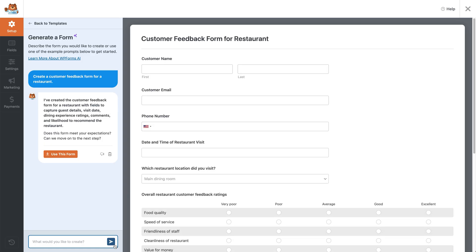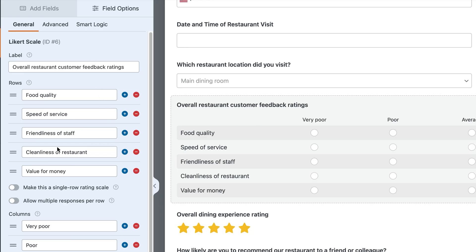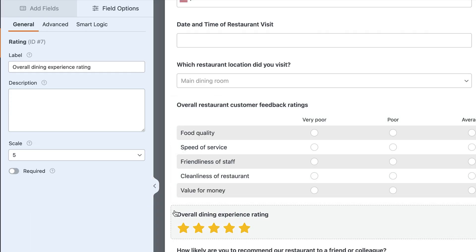Within seconds it's done, with dropdowns, multiple choice, ratings — everything. It even does smart things like auto-translating your form, adding validation rules, and generating tax formulas if you're building a checkout form. Perfect if you build lots of forms, or if you're like me and just want to use a cool tool that saves you some time.